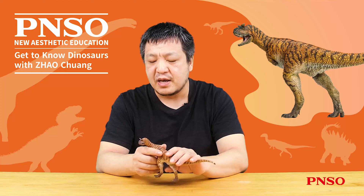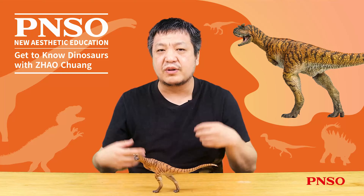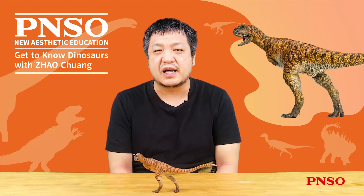The above concludes our introduction to Domingo the Carnotaurus. Thank you all.